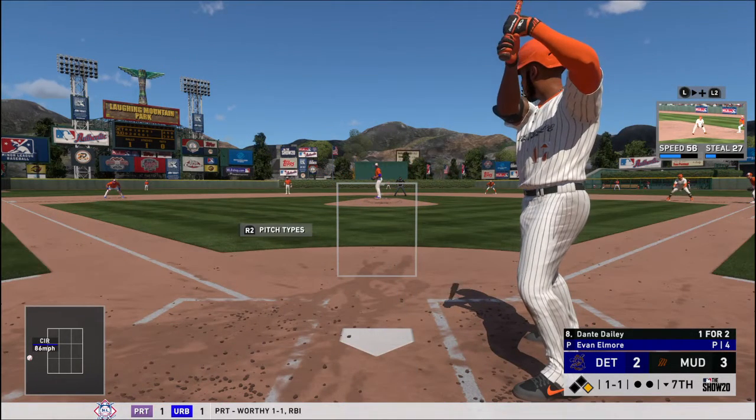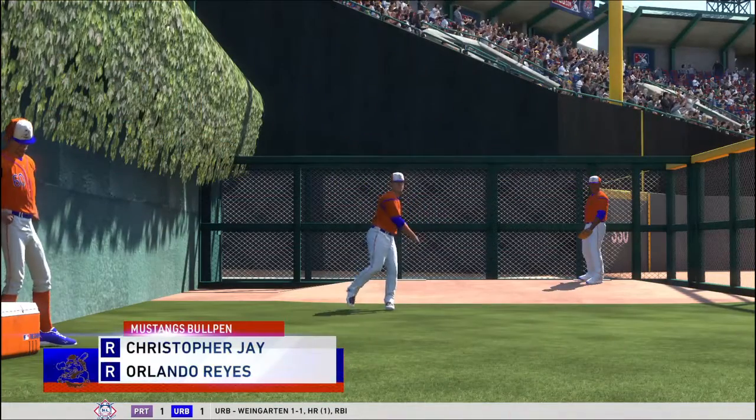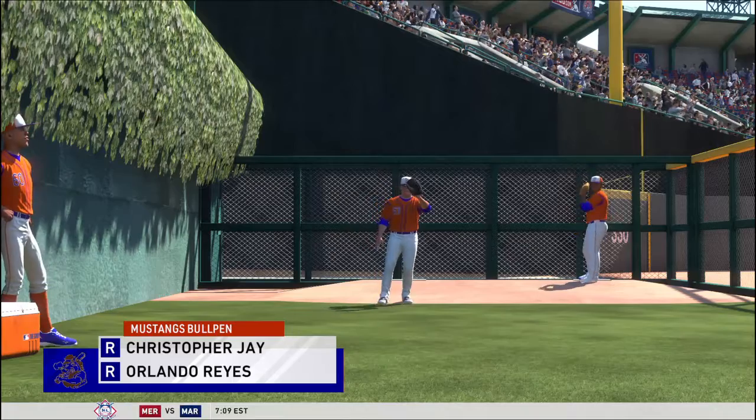Very tight ball game. 3-2 our score in inning number 7. Outside, 2-1. Action in the bullpen now as a right-hander begins to throw out there.